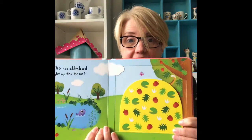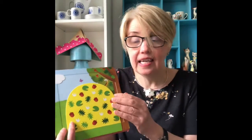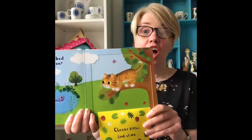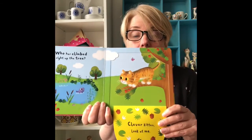Who has climbed right up the tree? Who could it be? Clever Kitten! Look at me! Wow! He is a clever kitten, isn't he?